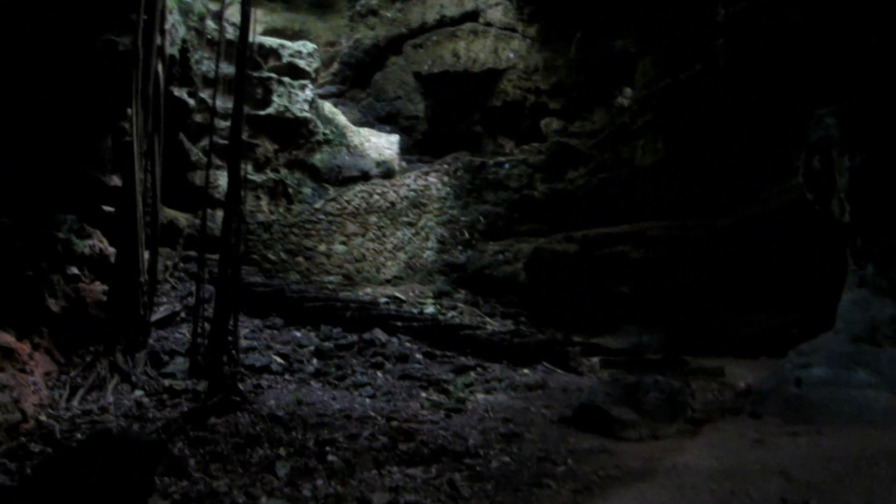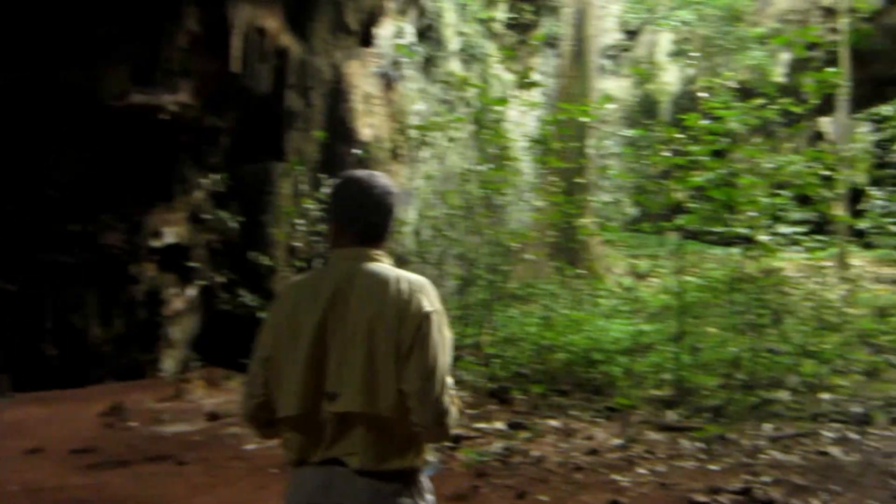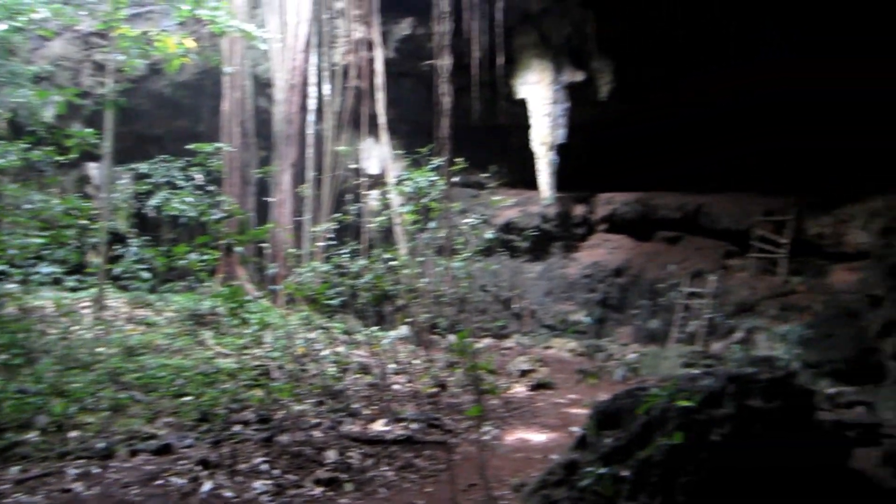Wow, almost a perfect circle. This is what you would call a cenote — if the water were still here. No more water, so this is not a cenote anymore.